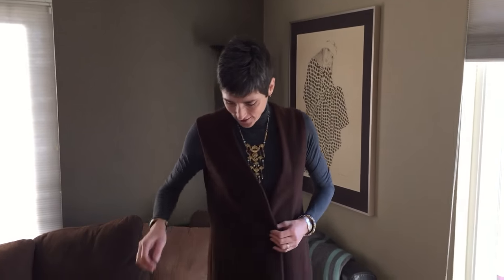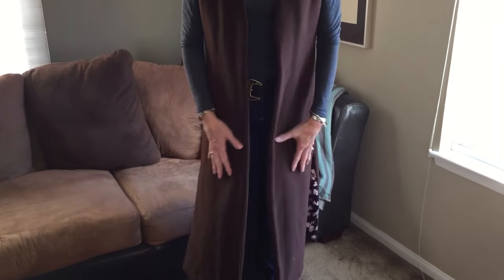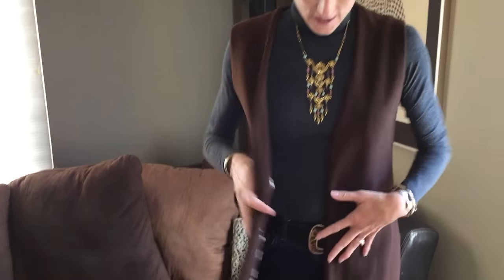I picked up the vest — it used to be a coat, now it's a vest — from Donna's, and I really love how it turned out. It's a lot more modern and definitely more wearable for me here in Southern California. The wool is still so beautiful and she kept all the lining in there nicely too. I think I'm going to have a lot of fun styling this in a bunch of different ways.